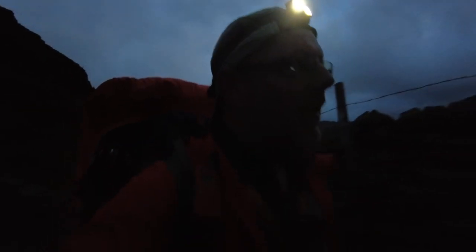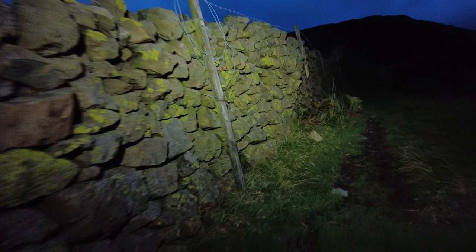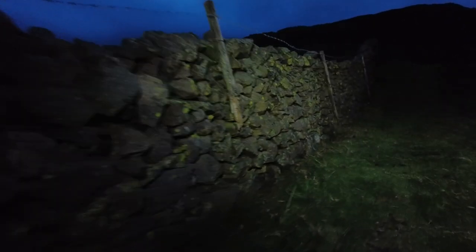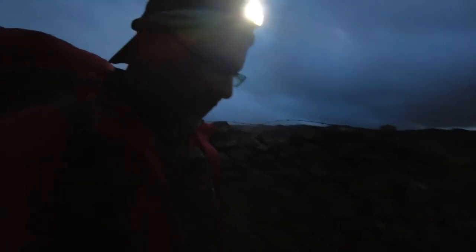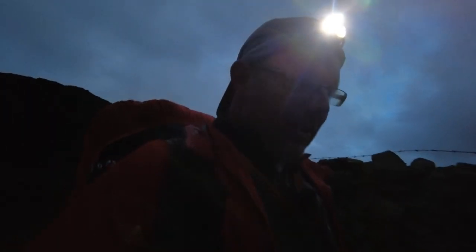So Ginge named this wall the Great Wall of Hambleside or something like that, and I've got to agree with him - it is definitely the Great Wall. When I got to the top, I noticed there are glimmers of hope over in the background. So keep that positive mental attitude going. Don't get scared by these sheep's eyes glowing in the dark, as I did this morning. Just keep getting up into position.